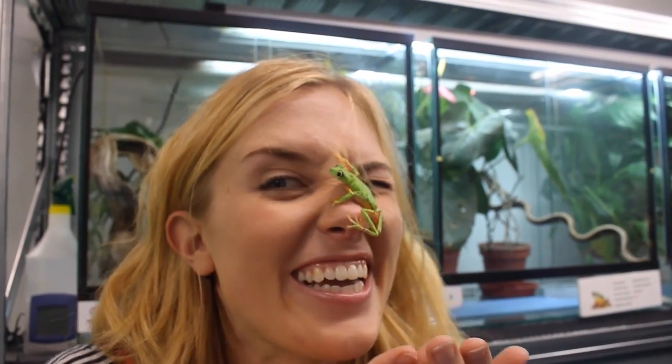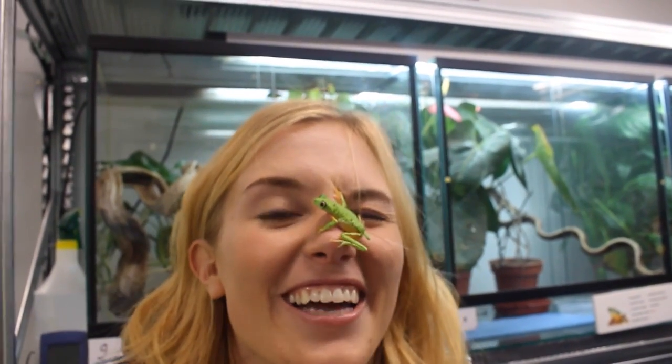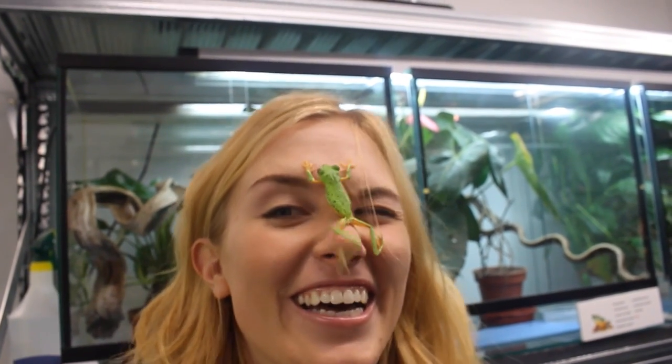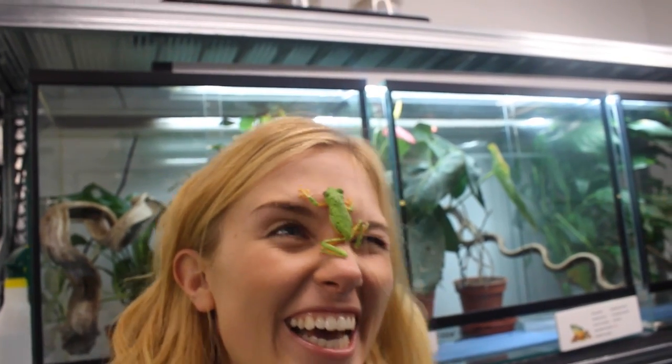Andrew, thank you so much for having me. You're very welcome! Guys, I hope you've enjoyed this whirlwind tour of behind-the-scenes at the Manchester Museum. Subscribe, and I'll see you next time. Bye!